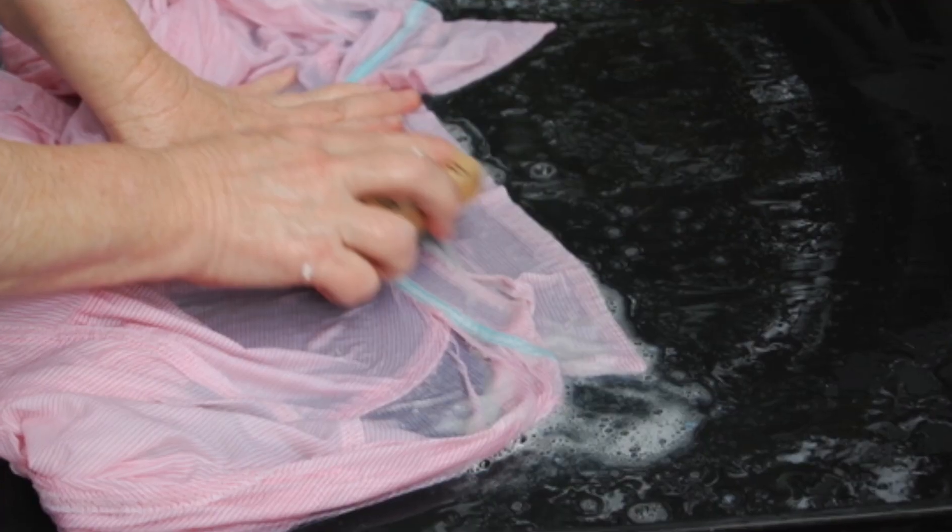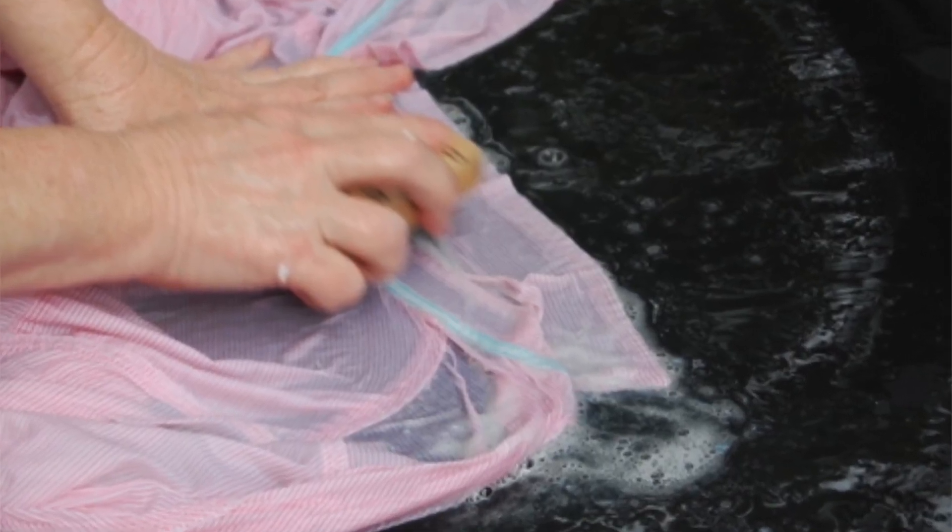Don't scrub your fabrics with clothing brushes as that will ruin the fabric. And don't dry clothes in direct sun for too long because that will fade the color. Keep these things in mind to take care of your garments.